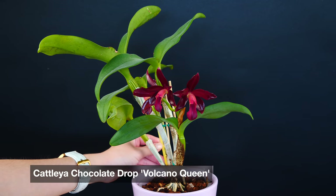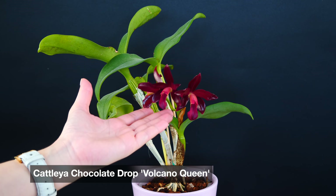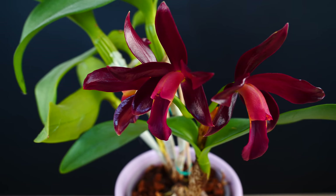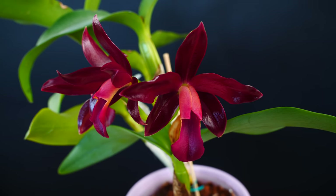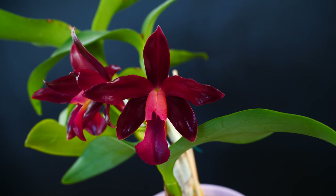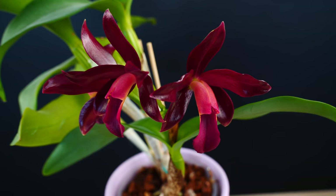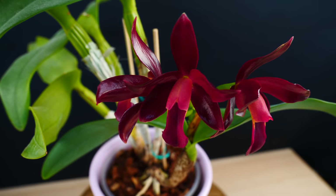This is the variety Volcano Queen. I'm not super knowledgeable when it comes to all varieties of the Chocolate Drop, but I had this orchid on my wish list for the past six or seven years. It was one of the first hybrids I learned about. I saw pictures on the internet — I was actively looking for orchids that smelled like chocolate because I could not have the Sherry Baby at the time.